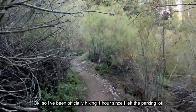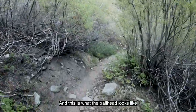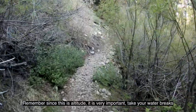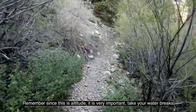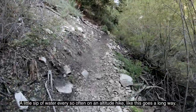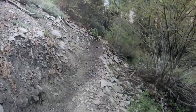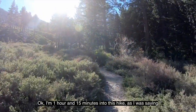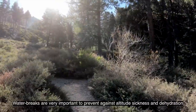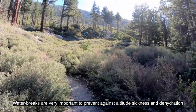I've officially been hiking one hour since I left the parking lot, and this is what the trailhead looks like. Remember, since this is altitude, it is very important to take your water breaks. A little sip of water every so often on an altitude hike like this goes a long way. I'm one hour and 15 minutes into this hike — water breaks are very important to prevent against altitude sickness and dehydration.